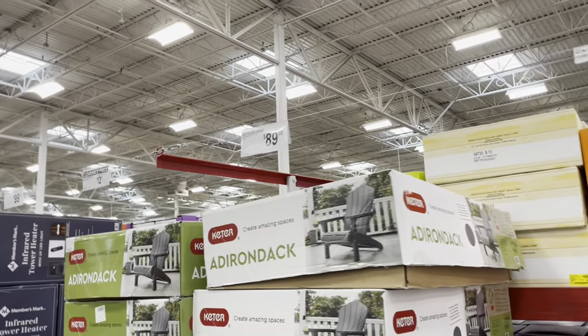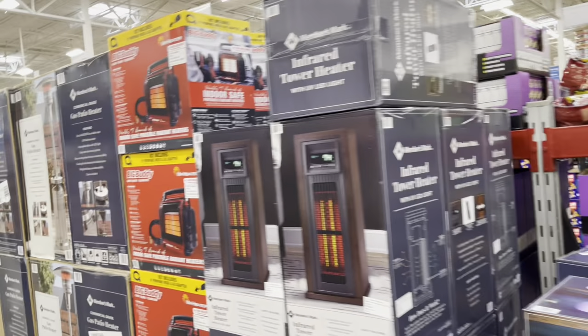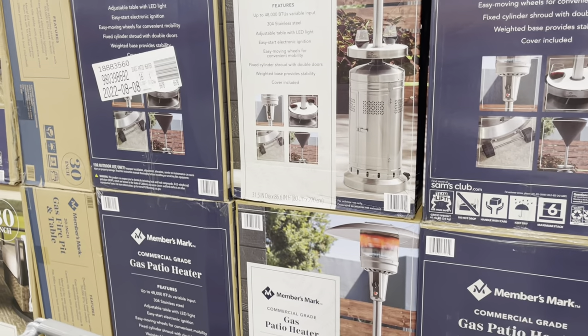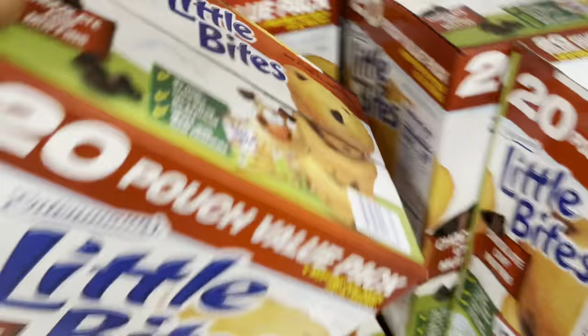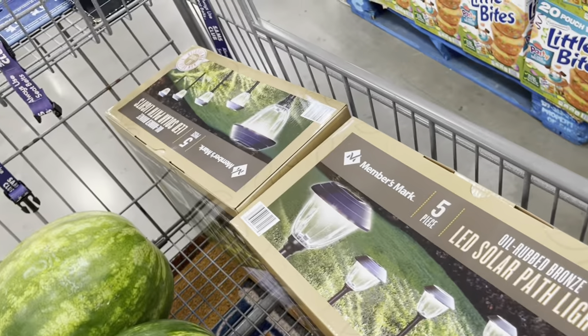All of this stuff should be going on sale — like the Adirondack chairs at $90, the gas patio heater at $169.98, things like that should be going on sale now. I'm going to grab a few little snacks for the kids. I did get two boxes of the LED solar path lights.